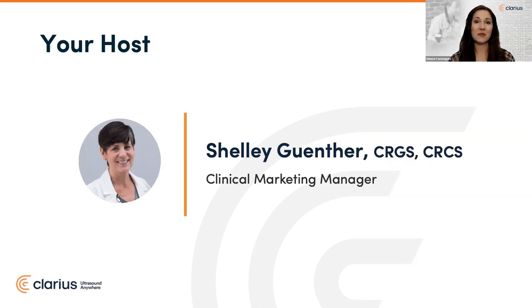Shelley Gunther is an experienced sonographer and recently joined us as clinical marketing manager at Clarius. She has over 25 years of experience as a clinical ultrasound expert with deep experience in both general ultrasound and echocardiography. At Clarius, Shelley is dedicated to providing the highest quality educational content for clinicians, delivering practical webinars like today and video tutorials for our Clarius Classroom, which now features over 100 on-demand videos.